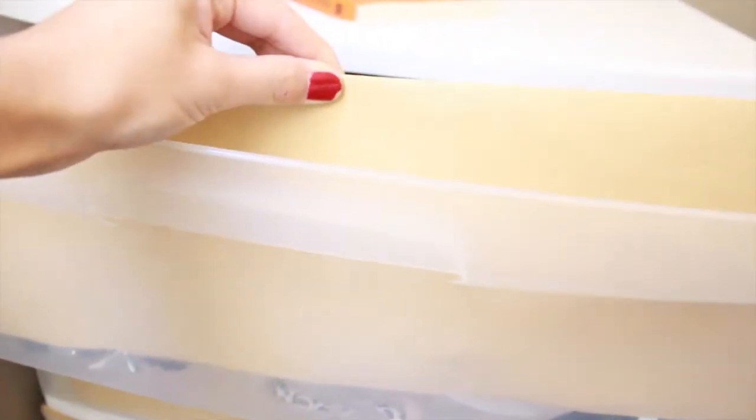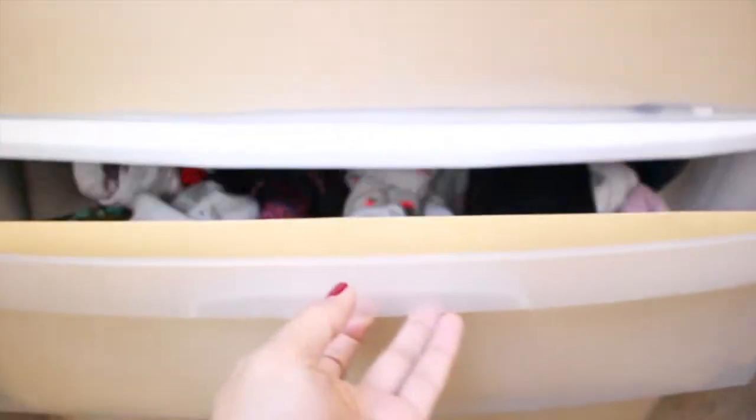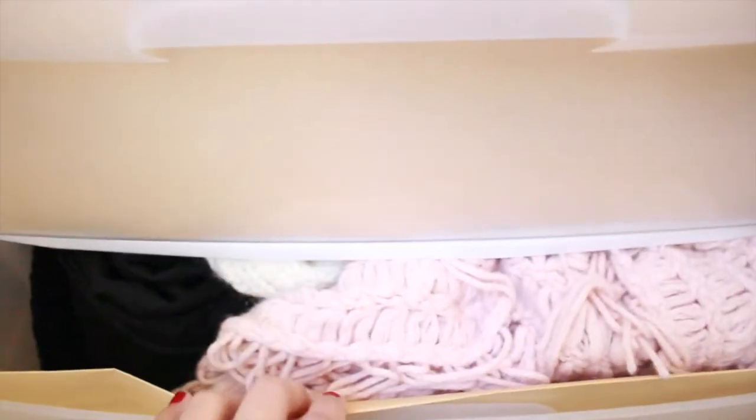I lined the inside of the drawers with some paper — you could do this with any kind of paper like wallpaper or wrapping paper, so you can't see what's inside and it looks less cluttered. You can shove everything in there and no one will know. I have my bras and bralettes on the top one, my socks in the middle one, and underneath I have scarves and winter accessories. This is a great idea if you don't want people to see inside those clear little drawers — I recommend that life hack.